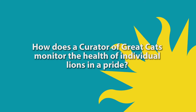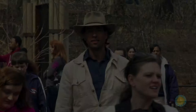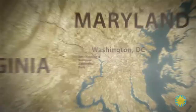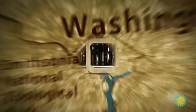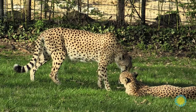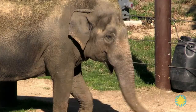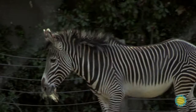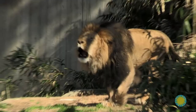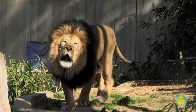In this episode, we ask the question: how does a curator of great cats monitor the health of individual lions in a pride? Hey, Josh Bernstein here. I'm at the National Zoo, located in northwest Washington, D.C., home to 2,000 animals. Many of them are endangered or threatened. The National Zoo is committed to the research, conservation, and public education of these rare species. One example is the African lion.